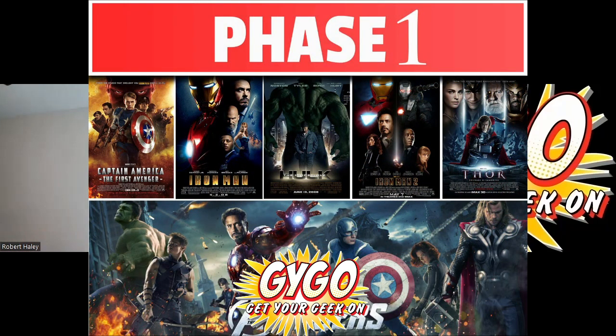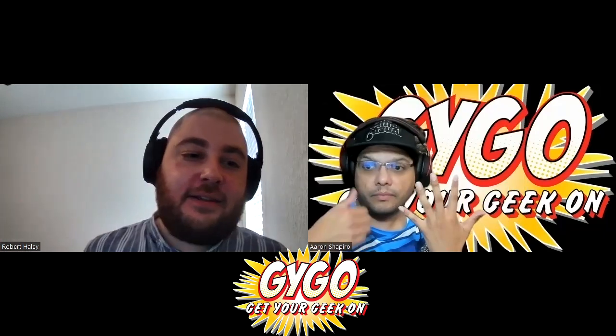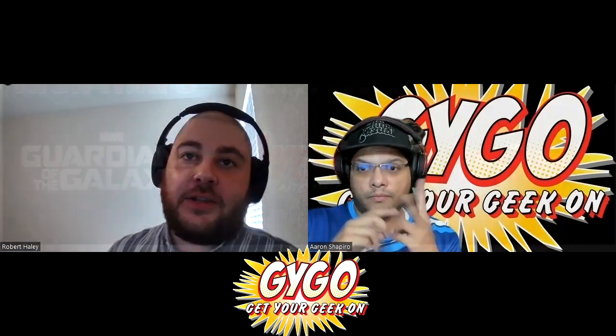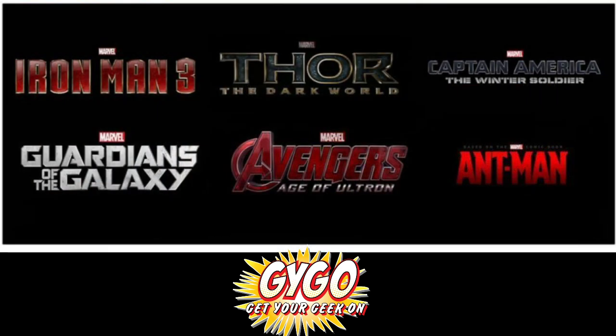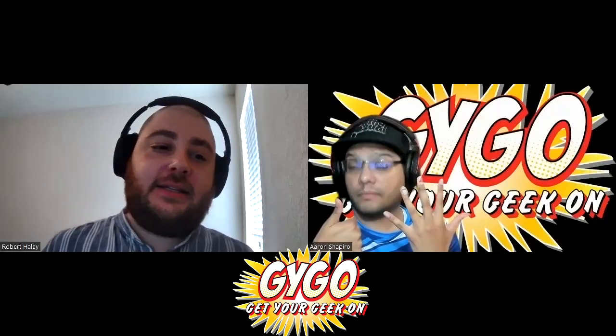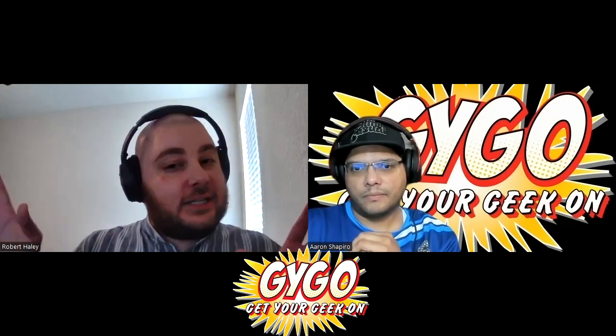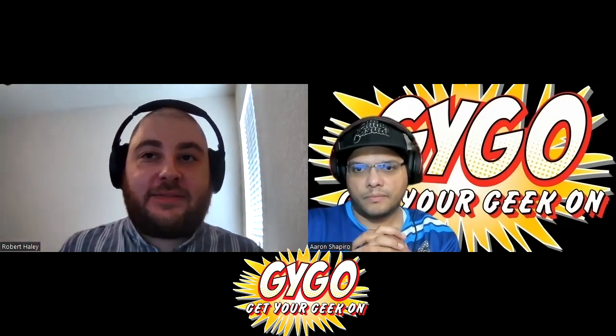Phase 1 is Iron Man, The Incredible Hulk, Iron Man 2, Thor, Captain America: The First Avenger, and The Avengers — that's six projects. Phase 2 starts with Iron Man 3, then Thor: The Dark World, Captain America: The Winter Soldier, Guardians of the Galaxy, Avengers: Age of Ultron, and capping off with Ant-Man — again, six movies.